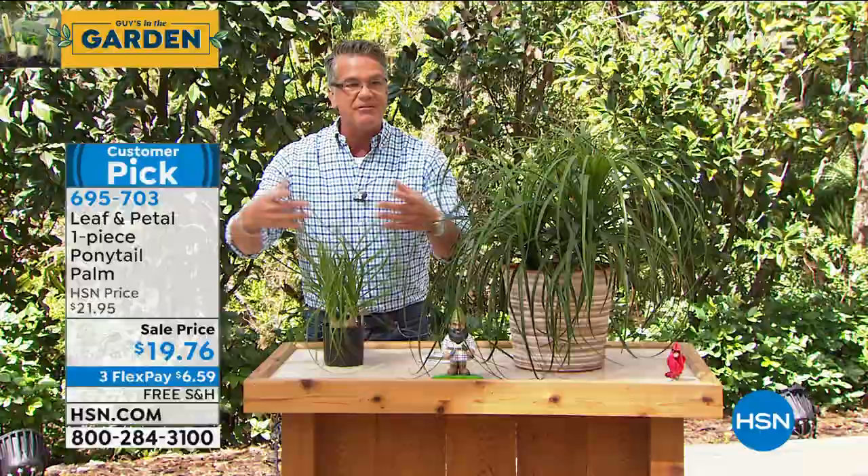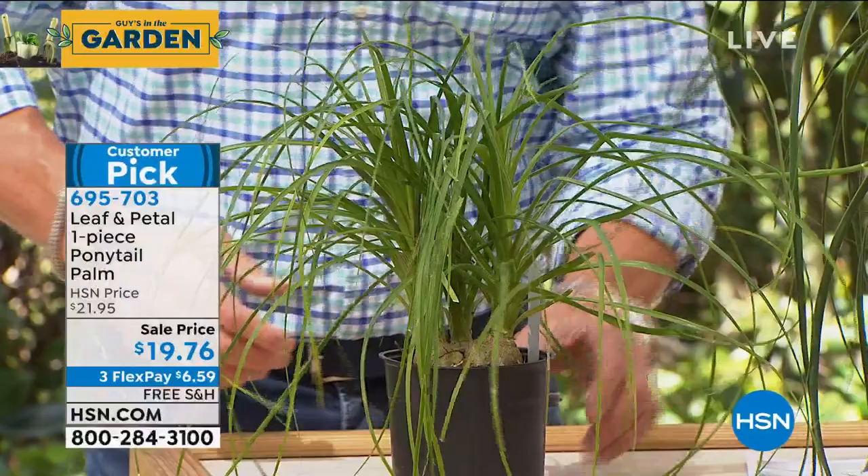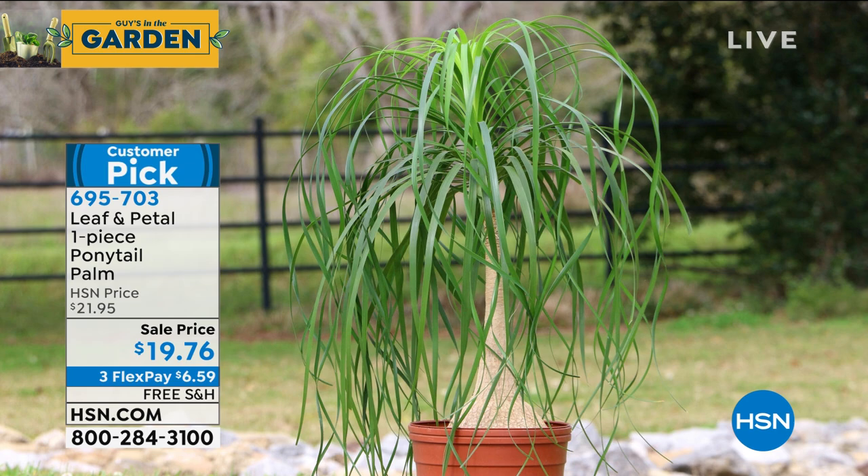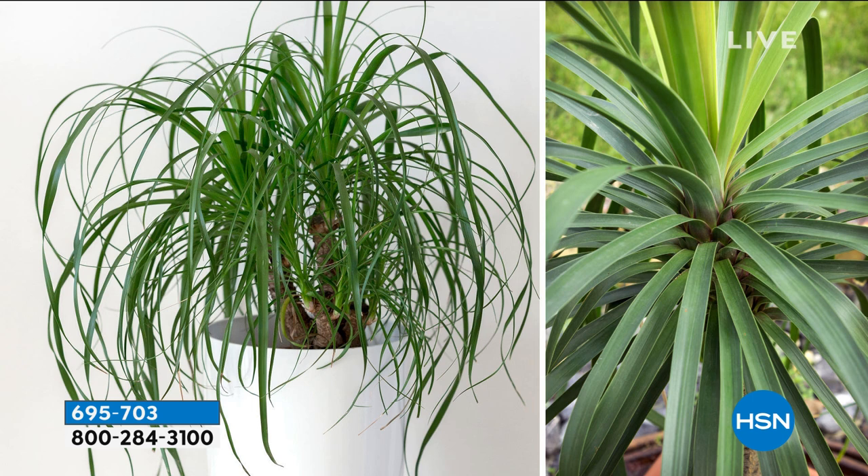What I love is it feels like ponytail hair. My son's girlfriend Lily saw this at my house and said 'oh my gosh, I have to get one of those,' so I bought her one. She has it up at school because it's the perfect college kid plant — if you neglect it, it still grows. But if you want it to get bigger, put it in a larger pot because it'll expand. If you don't want it big, you can contain it — the bigger you go, the bigger it'll get.